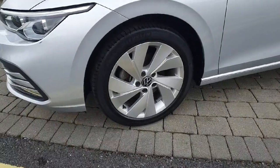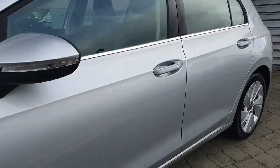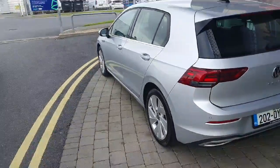Coming to the side, you can see the car has 17 inch alloy wheels and also has the Style badge. This is just a look at the car from the rear.